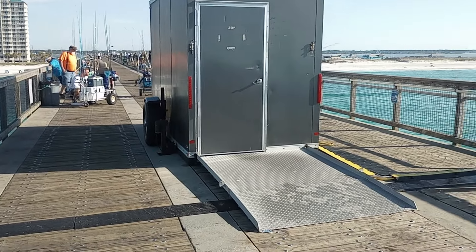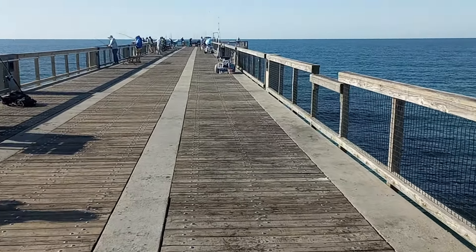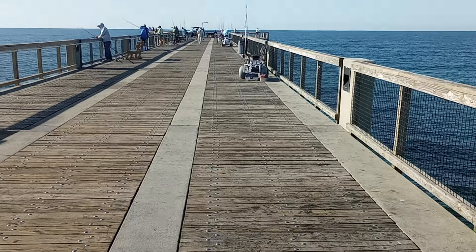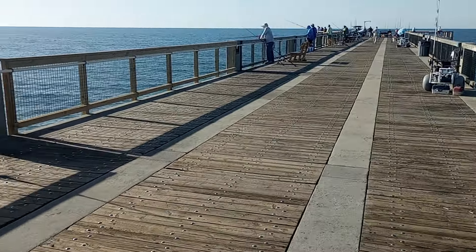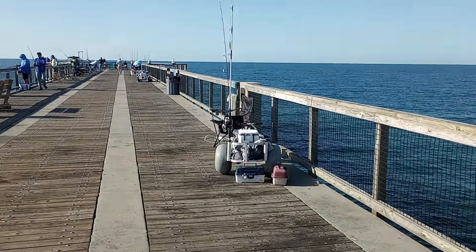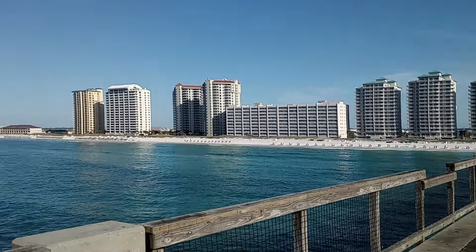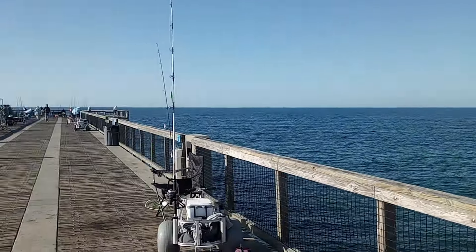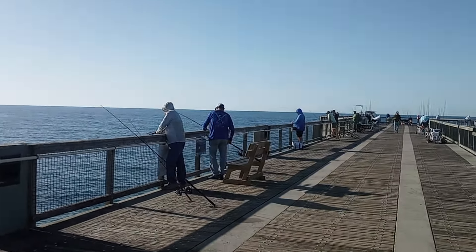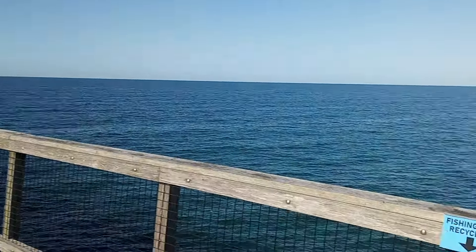That trailer is a portable restroom, so you don't have to walk all the way back — that's kind of neat. I think I heard they have fish cleaning stations up here, but I haven't seen one yet. There is not a cloud in the sky today. The Navarre Beach slogan is 'Florida's most relaxing place,' and I believe it. It's very nice.